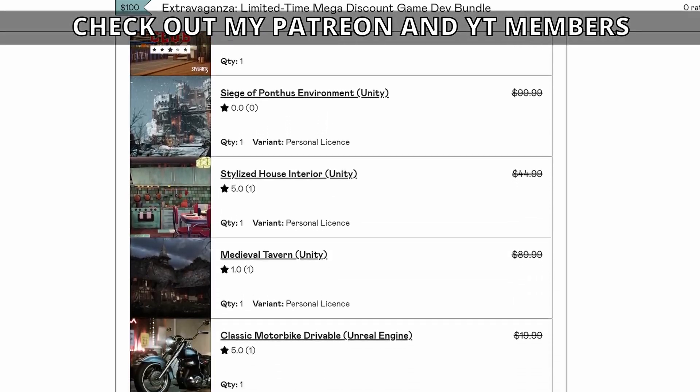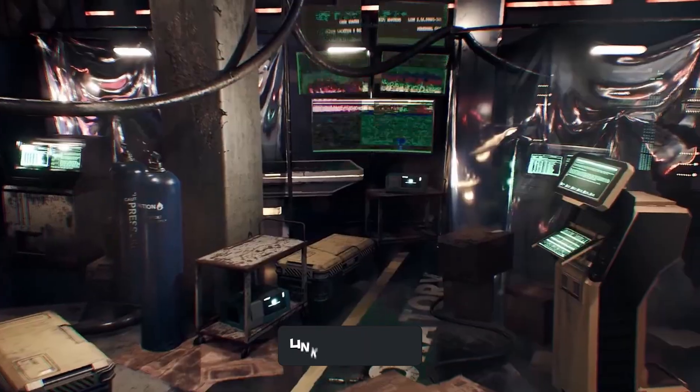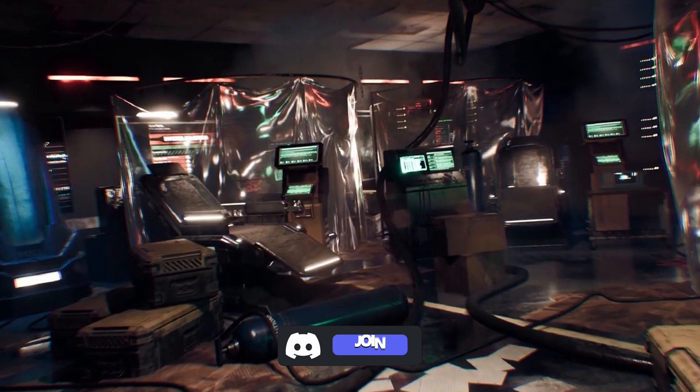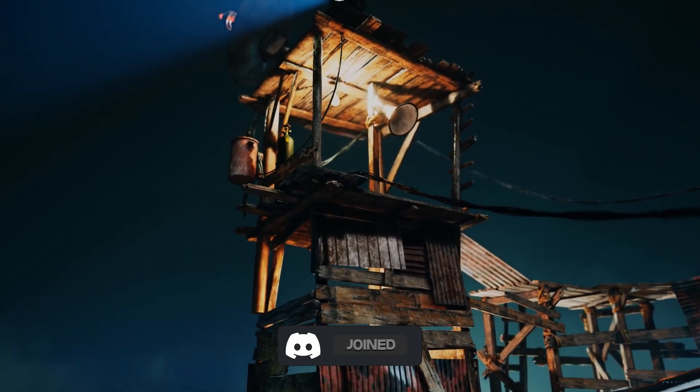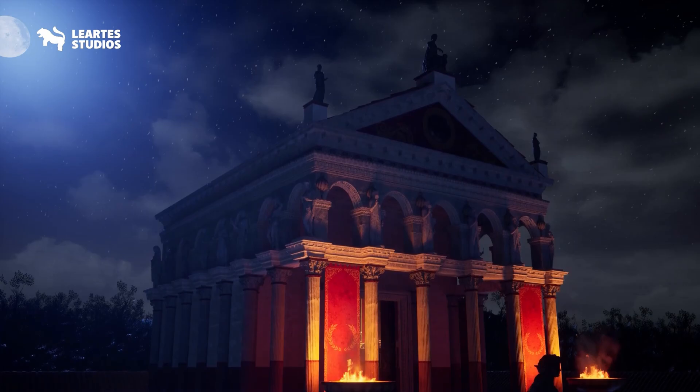I'm not kidding, Lirtis's quality is unmatched, just look at all this. I've been using their assets for a while now, and I even got this bundle for myself. I mean, who wouldn't want all these environments for this price? So go quickly now before the bundle ends.